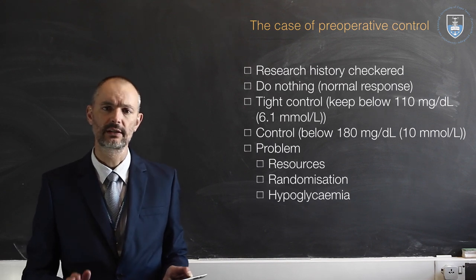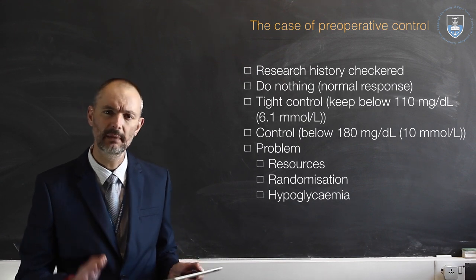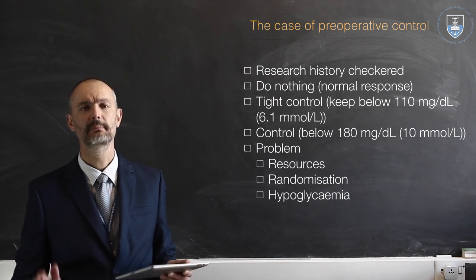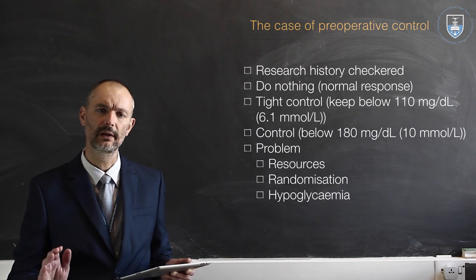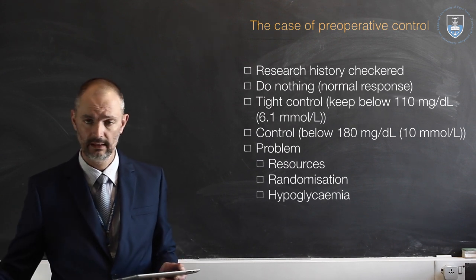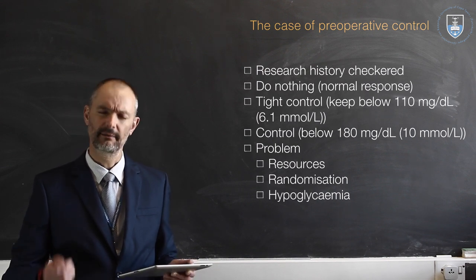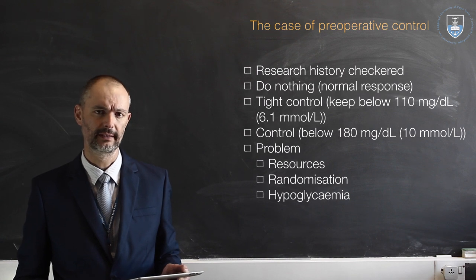So today we stand in the situation where we really just try to control the glucose and keep it below 180 milligrams per deciliter — that's about 10 millimoles per liter. As long as we can keep it below that, you will have better outcomes than either just leaving it be, which is not appropriate, or doing that very tight control of keeping it below 110.